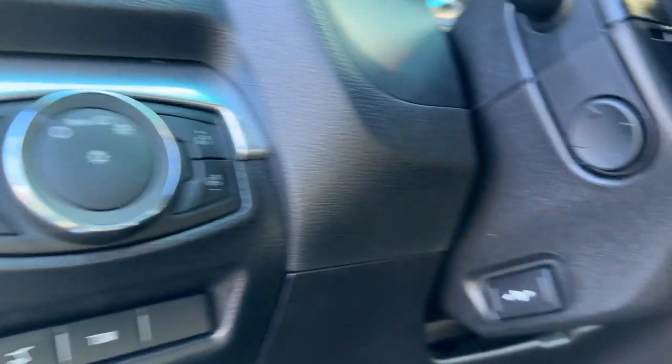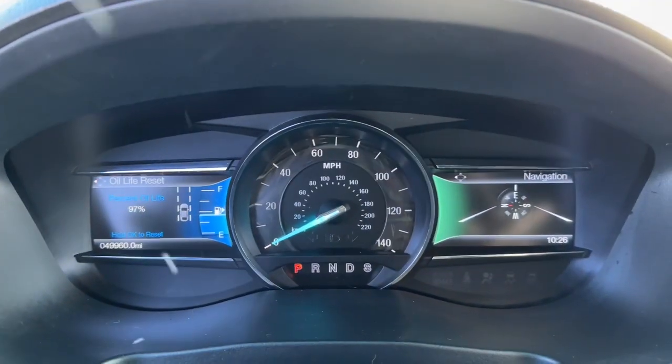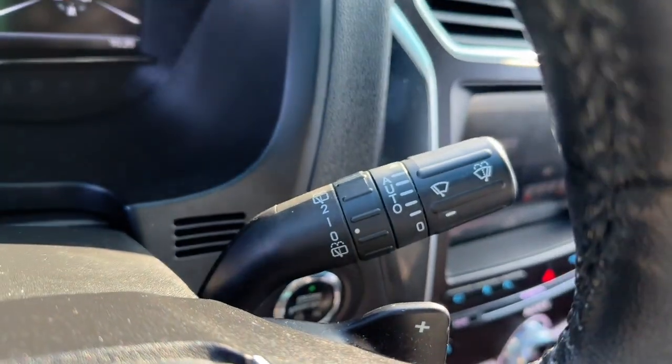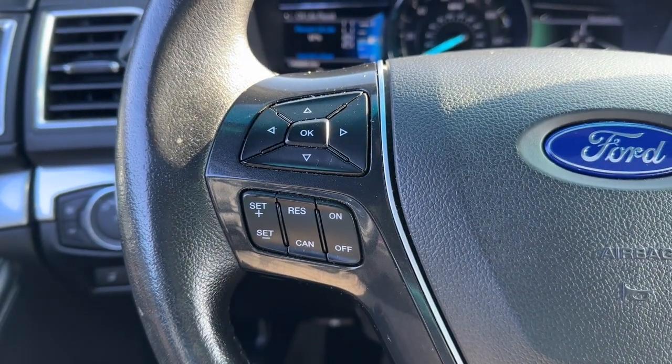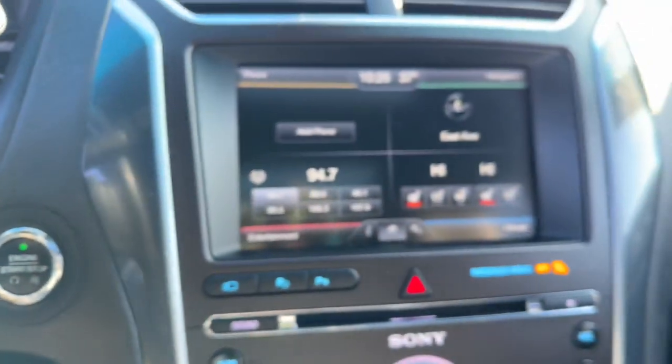These are just some of the great options this vehicle comes with: navigation system, keyless entry, sun moonroof, backup camera, remote engine start, power passenger seat, heated rear seat, lane keeping assist, satellite radio, heated mirrors.